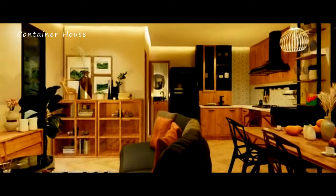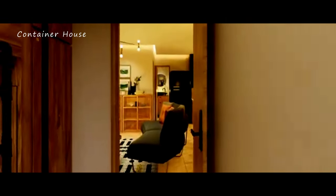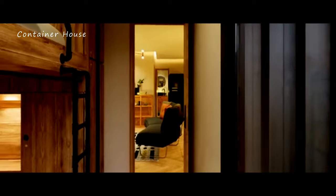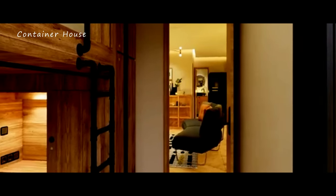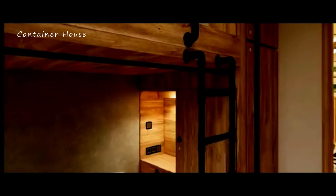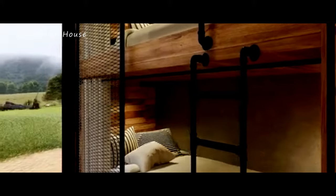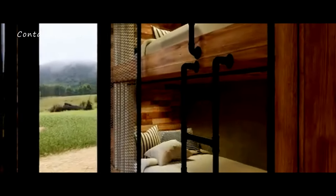What makes this house truly special is its commitment to sustainability. The use of repurposed hardened steel barrels not only creates a unique and modern aesthetic but also promotes eco-friendly living. High-performance insulation and energy-efficient systems ensure that the home is environmentally responsible while providing year-round comfort. This sustainable approach to construction and living reflects a lifestyle that values innovation, responsibility, and harmony with nature.